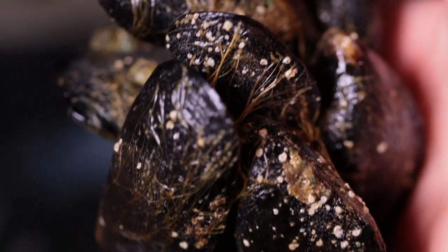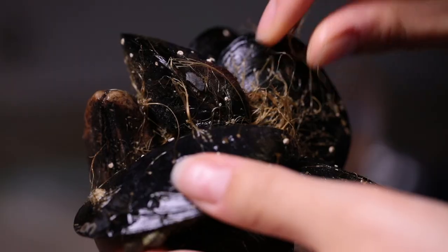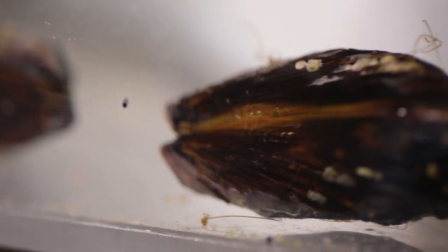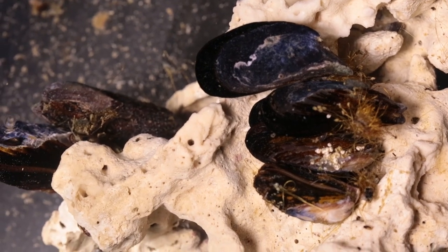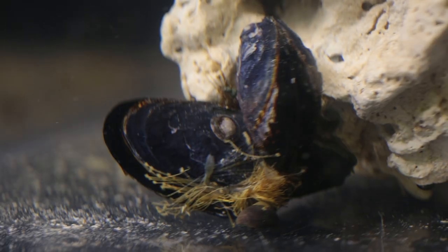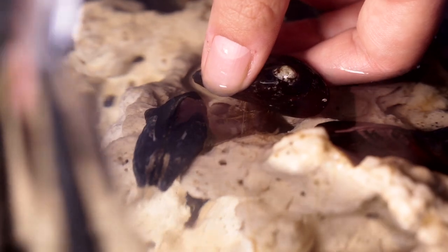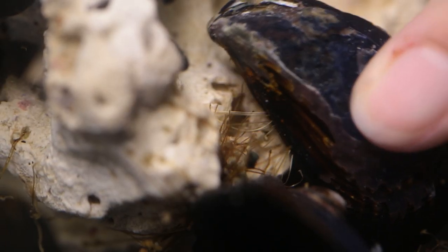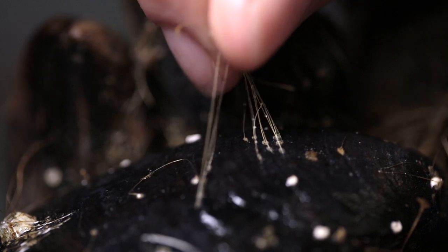You know those thin hairs you sometimes see on mussels? Those beards are actually essential to the mussel's survival, and soon they may help doctors help babies survive. Mussels always cling to a strong, stable surface, which helps them avoid predators, so they produce a very sticky liquid — a combination of proteins that they mold into those hairs.